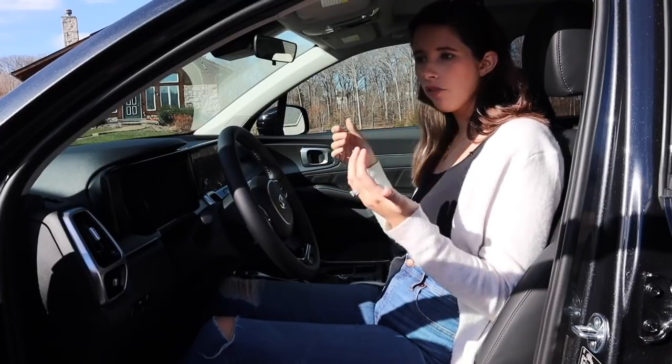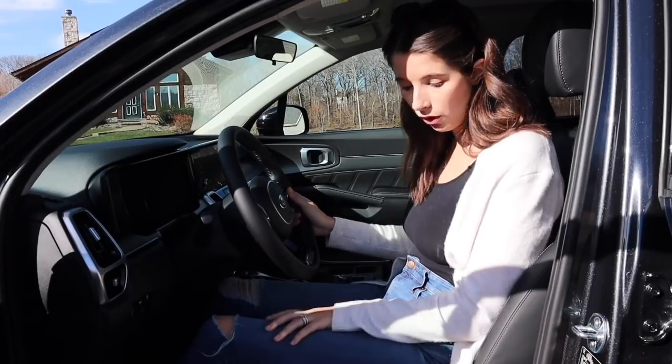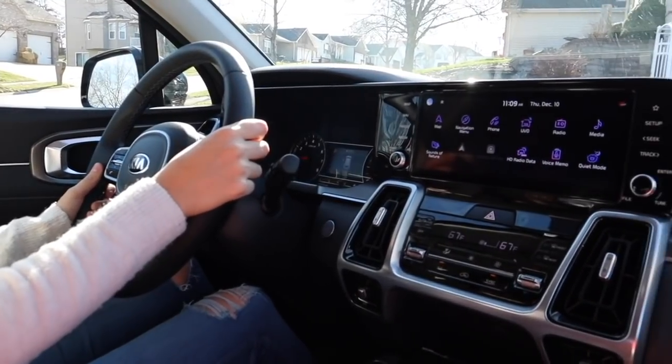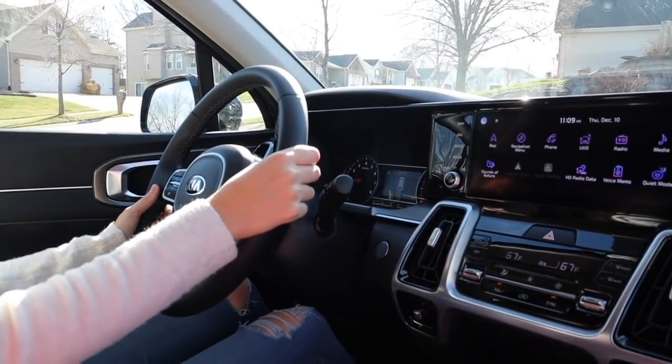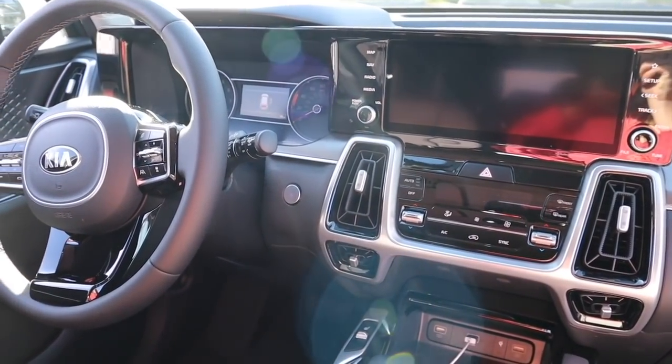This specific one comes with a wireless charger, heated seats, and all of the bells and whistles as far as safety features are concerned — it's pretty fully loaded. I'm really liking the interior. No shade to Kia, but I feel like I'm not in a Kia. I think if you dropped me in this car, I would think I was in a luxury vehicle.